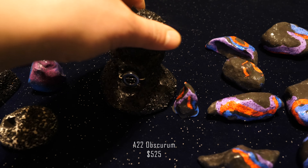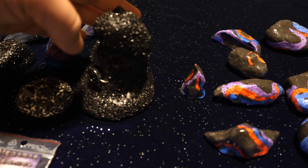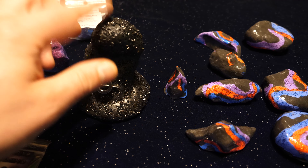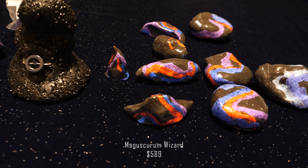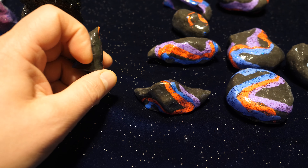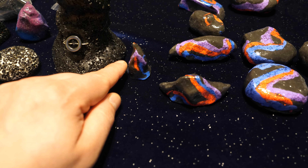The next step is the A22 Obscurum at $525, the next step in the Obscurum product range — only one ever made, a one-of-a-kind limited edition. Then comes something great: the Magus Curum Wizard at $589. This little rock uses the Magus Curum crystal formula, the second best crystal formula ever made, and it beats the A22 even though it is much smaller. The better the crystal formula, the better the sound.